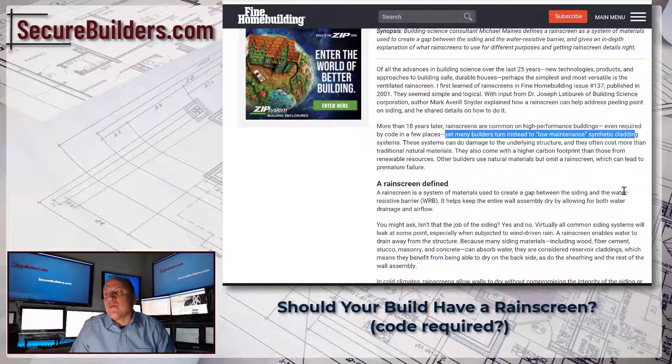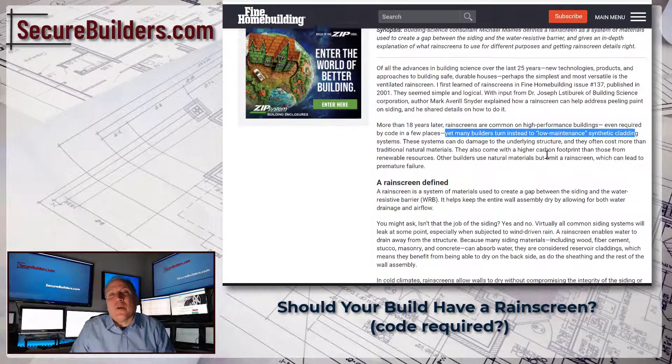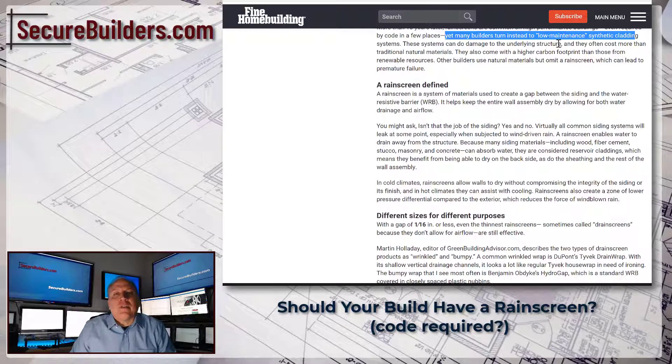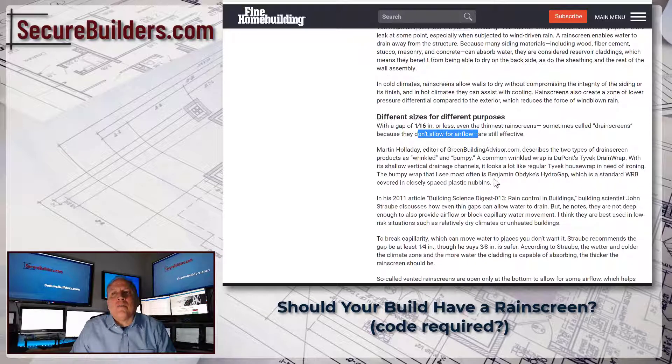One alternative we saw before was a mesh that goes behind the siding instead of furring strips to create an air gap. In theory it creates ventilation, but the mesh can also restrict airflow up and down, and it can hold water. The article notes that if the gap is less than 1/16th of an inch it doesn't allow for proper airflow — it might still be somewhat effective, but you want more airflow than that. It also discusses wrinkled wrap or vertical channels, which can prevent flat siding from lying flush and cause it to become wavy.